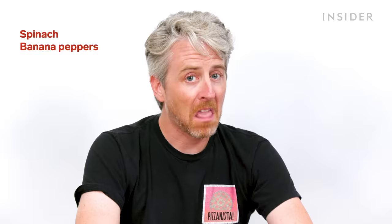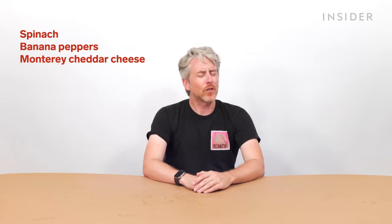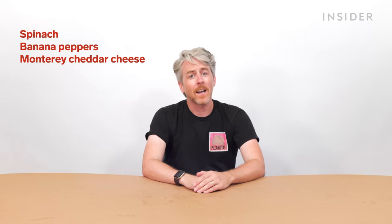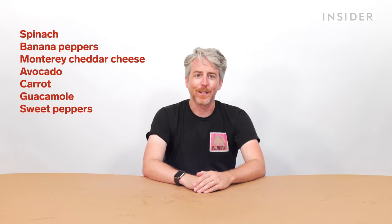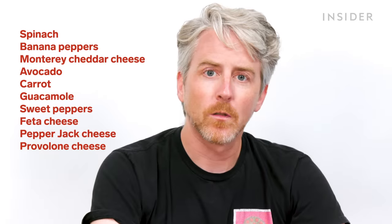We have some exclusive Subway toppings here in the US that you cannot get in India, such as spinach, banana peppers, and Monterey cheddar cheese. In certain parts of the country, you can also get avocado, carrot, guacamole, sweet peppers, feta cheese, pepper jack cheese, provolone cheese, and Swiss cheese. Here in India, unfortunately, all the toppings we have are also available in the US. Damn it, Subway — are we not special enough?